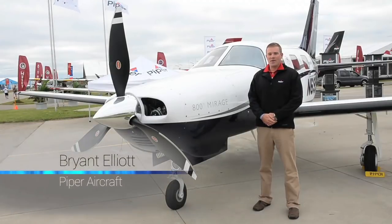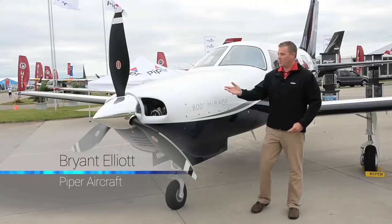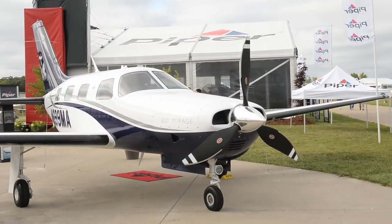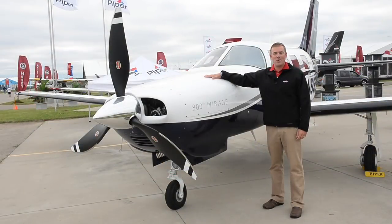Hi, my name is Brian Elliott with Piper Aircraft. I'm here to show you around the Piper Mirage. Starting out with the propeller, it's a three-blade Hartzell composite propeller powered by a 350 horsepower Lycoming engine.